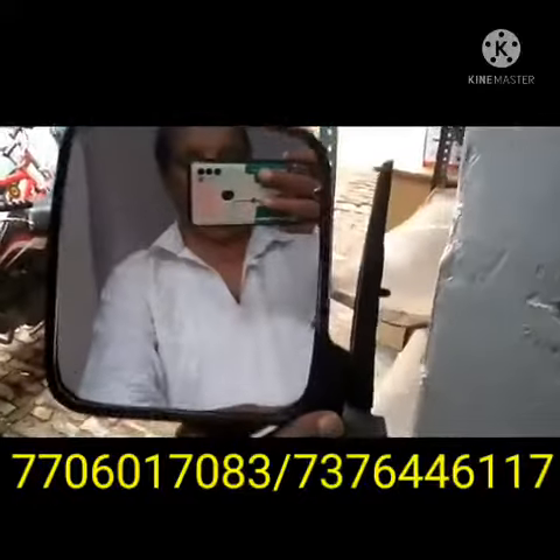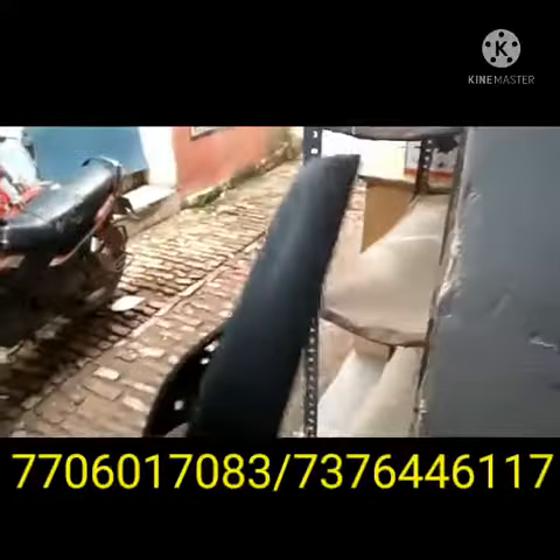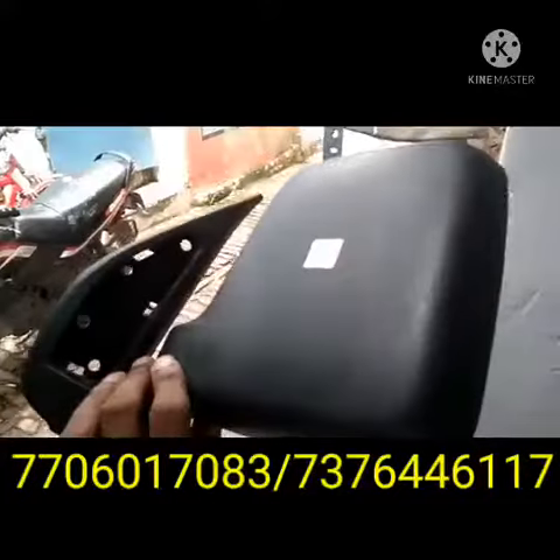If you want to buy this one, left side or right side, both are available with us. Please contact our below number; WhatsApp number is also provided there.